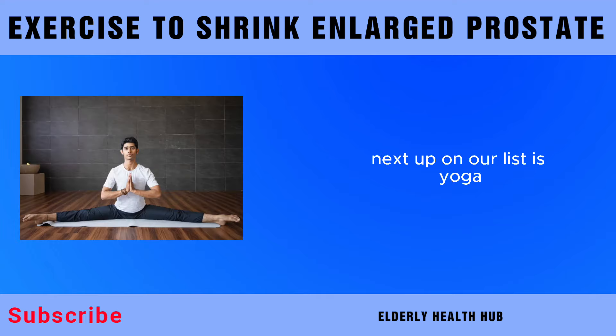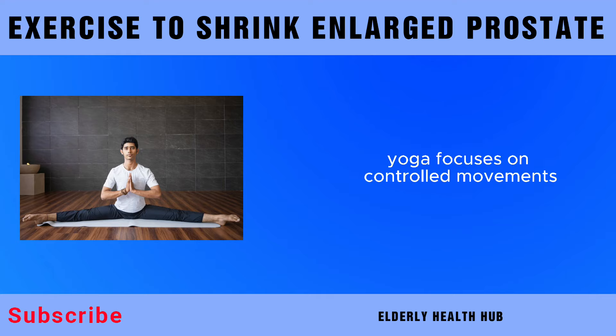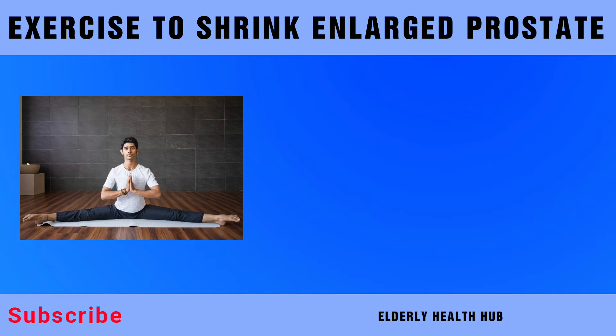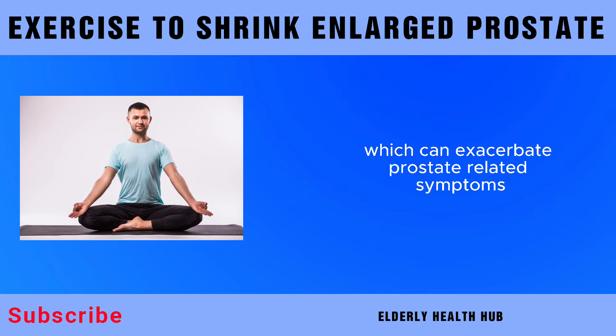Next up on our list is yoga. Unlike high-impact exercises, yoga offers a gentle yet effective approach to promoting prostate health. Yoga focuses on controlled movements, breathing, and mindfulness, making it an ideal choice for individuals with an enlarged prostate. These practices not only contribute to physical well-being, but also address stress and tension, which can exacerbate prostate-related symptoms.